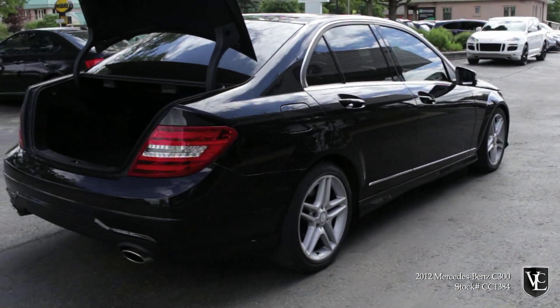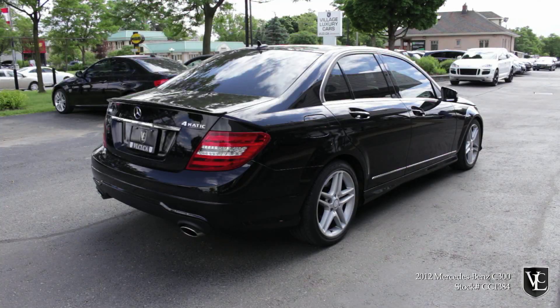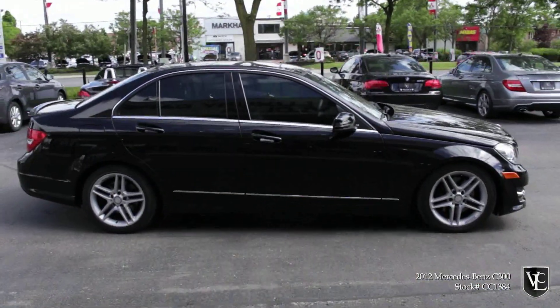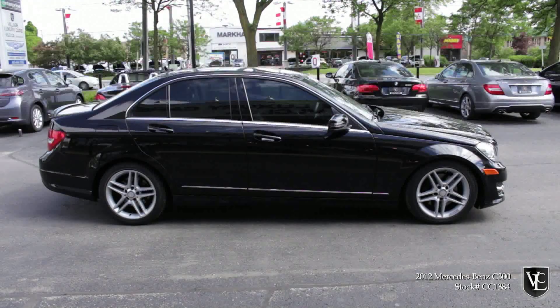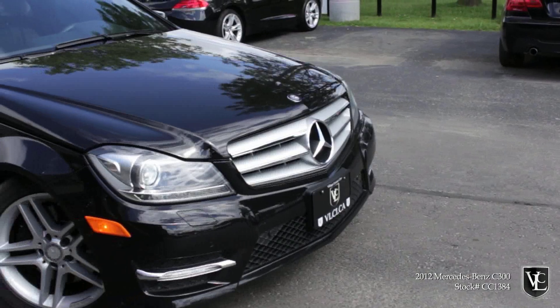Regardless of flavor, the C-Class delivers with excellent fit and finish, iron-clad build quality, smart electronic features, and a refined ride. Yet for that quintessential, classic Mercedes-Benz automotive experience in a smaller, less expensive package, the C-Class will not disappoint.